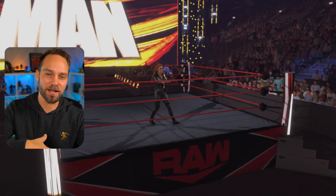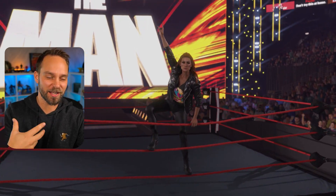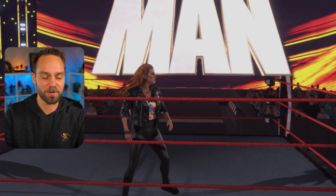Make sure you go and set it as an alt attire for Becky. I really like this — it's got the Big Time Becks brand new shirt design, the leather jacket, the leather pants. It's a great look. Go get yourself this version of Becky Lynch.